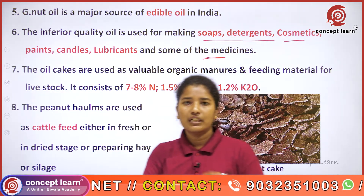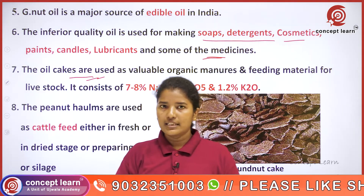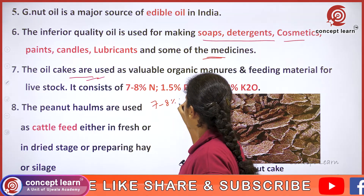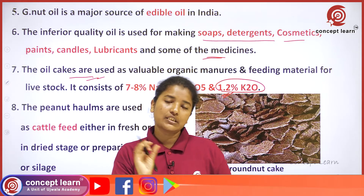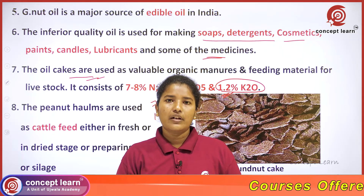The groundnut oil seed cake is a good source of nutrients — NPK — containing 7.7 to 8 percent nitrogen, 1.5 percent P2O5, and 1 to 2 percent K2O. It is useful as cattle feed and can also be applied directly in the field.